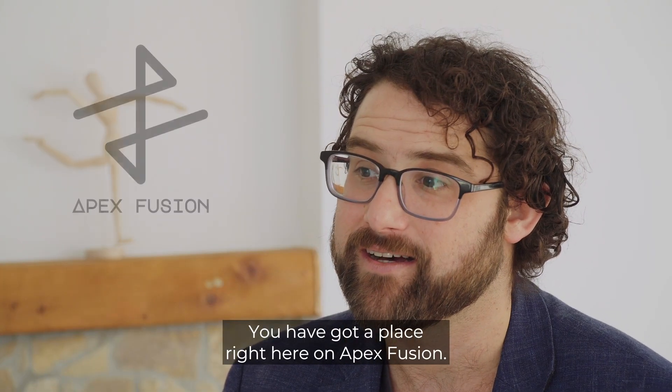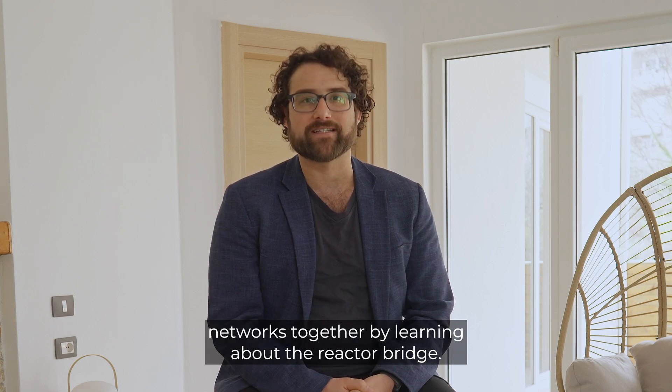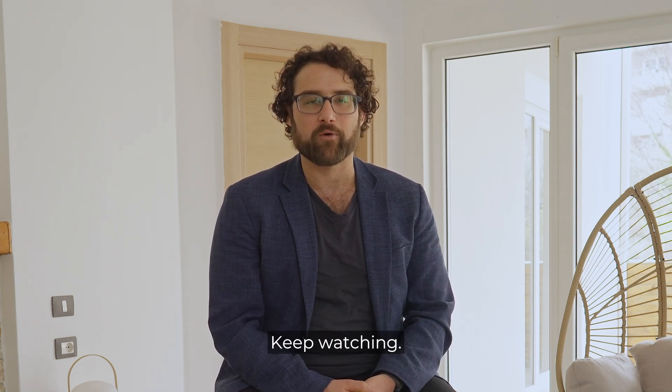Find out more about how we bring all of our networks together by learning about the Reactor Bridge. Keep watching.